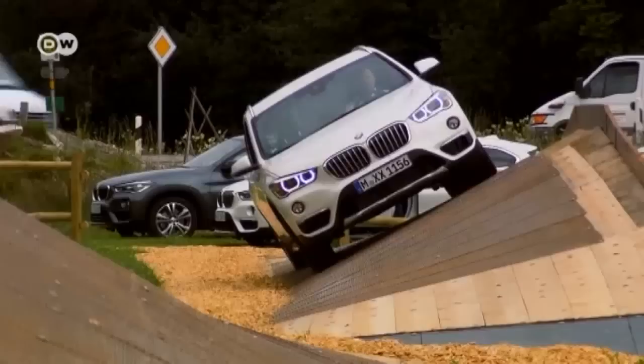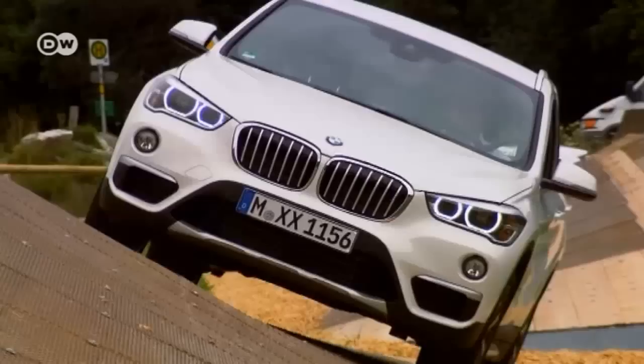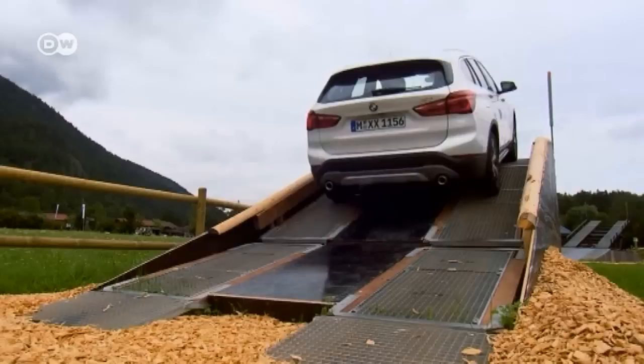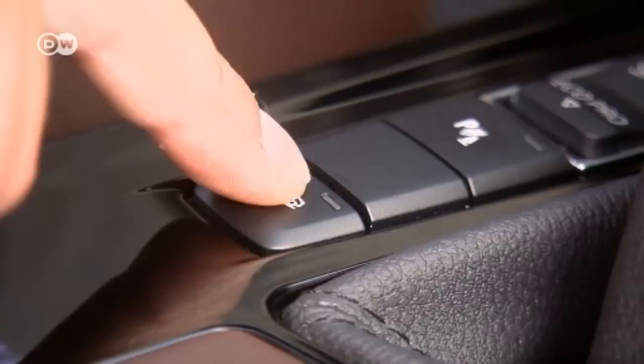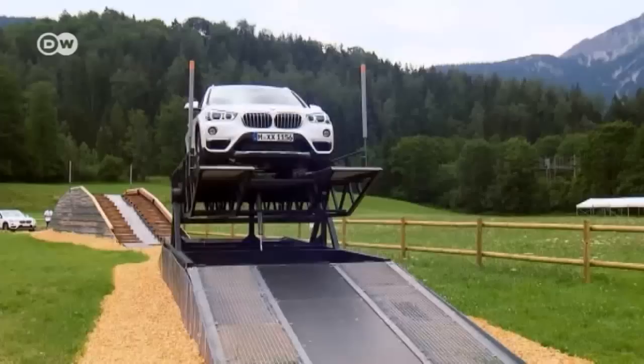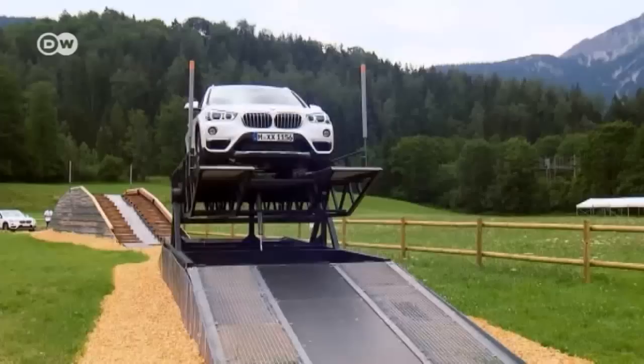Driving Dynamics Chief Albert Meyer demonstrates some of the new X1's off-roading capabilities, first by taking it over steep laterally-tilted surfaces up to 34 degrees. The X1 masters them with no problem, though Meyer notes you have to drive slowly and carefully off-road. Next he takes it directly up a 26-degree slope to show its climbing ability. On the descent, he hits the HDC function, which activates a pre-programmed speed — the car drives down the steep slope and brakes entirely on its own, regulating wheel speed, stabilizing the car, and braking cleanly all the way down.